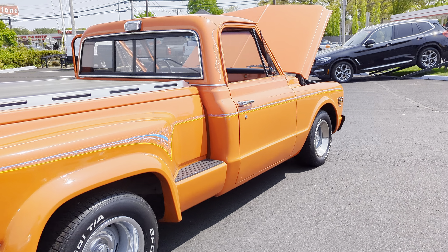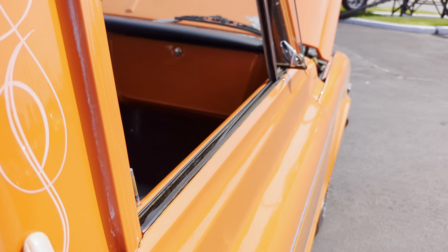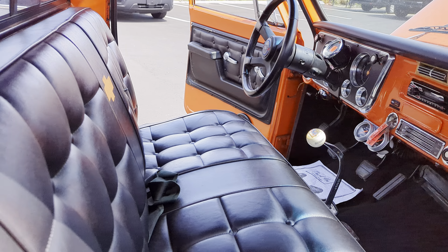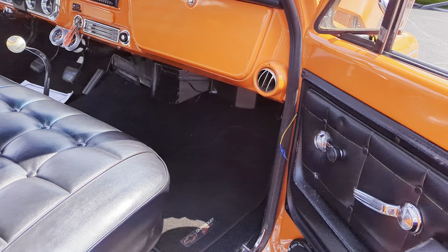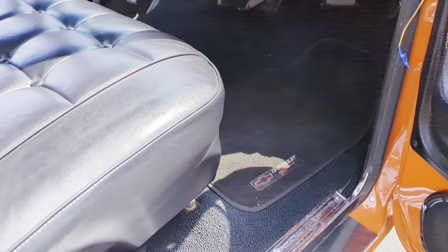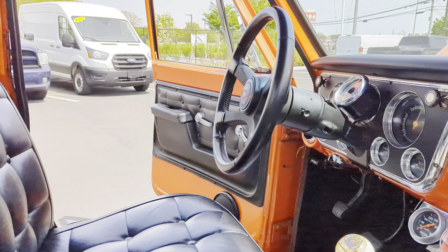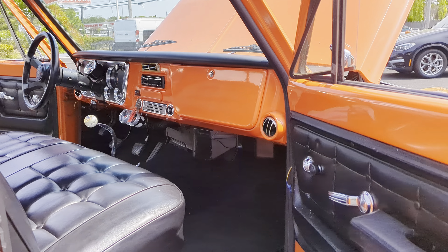Looks like hugger orange — this is all custom-painted pinstriping. Nice, lumpy cam.